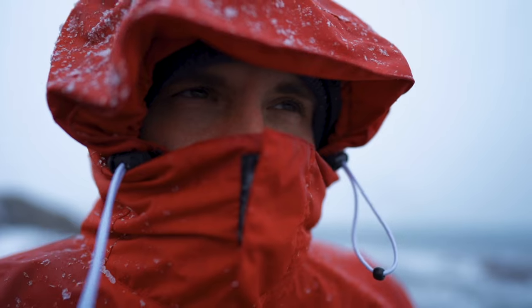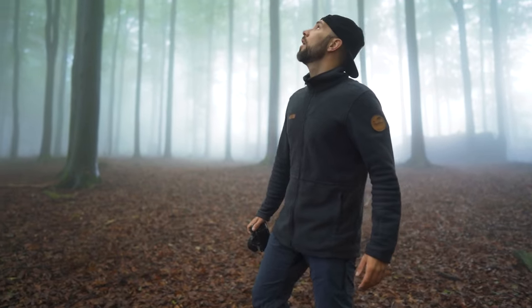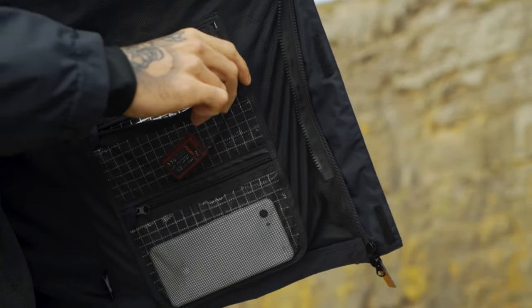As an outdoor photographer, you want to stay cozy and organized, even when conditions are not. That's why we created the first 7-in-1 jacket for photographers. Don't worry about the weather. Focus on what's important.